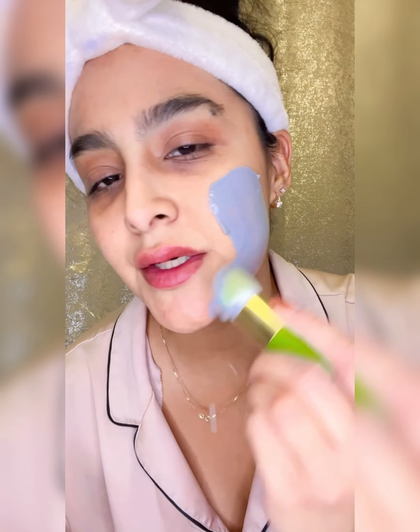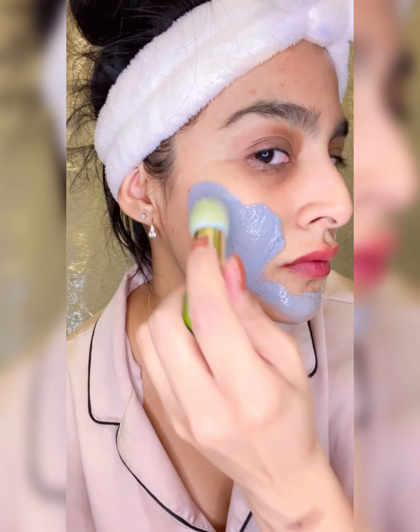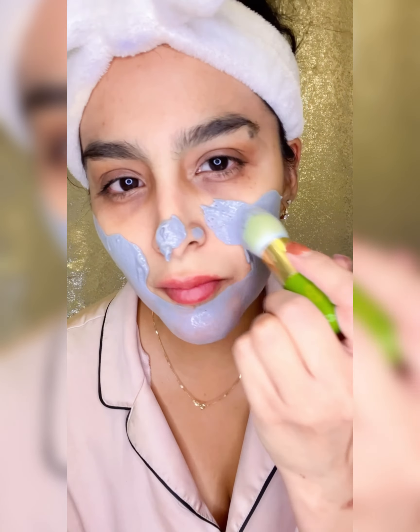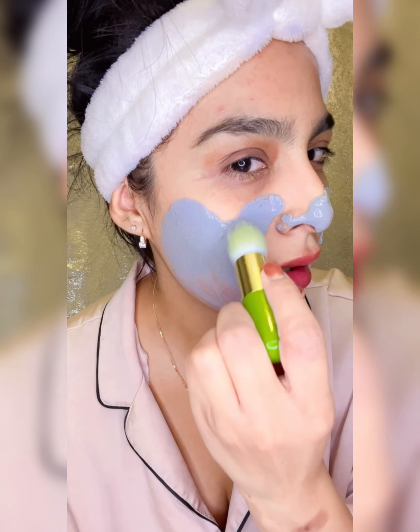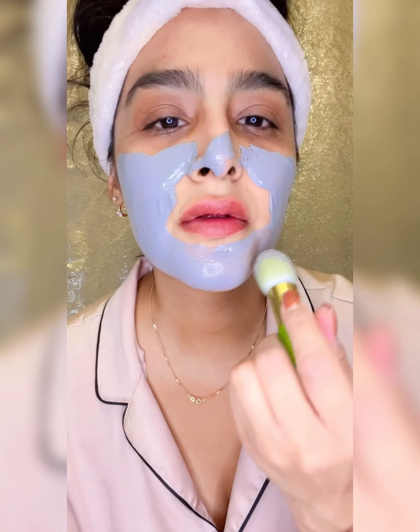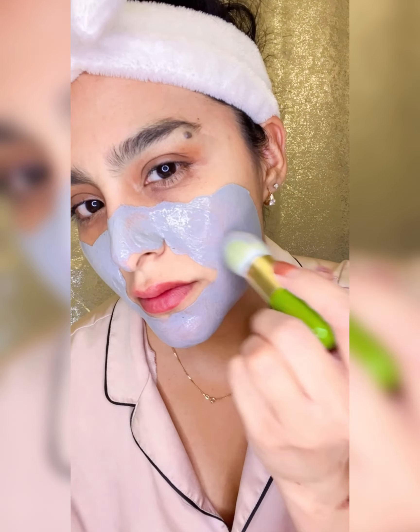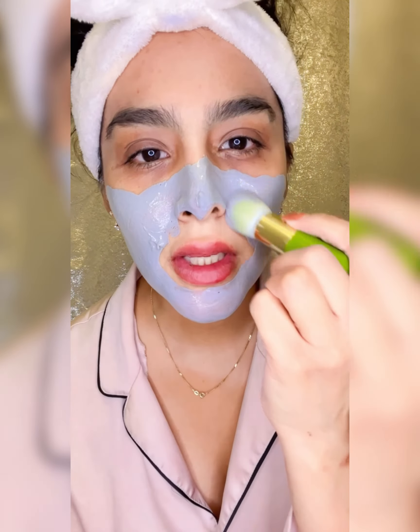I've got my mixture here and I'm going to use the mask brush I got from Tata Harper a few videos back. We're just going to put it on — so fun, I love putting masks on! Oh, I love the color, it's a beautiful bluish-gray. It's so calming.